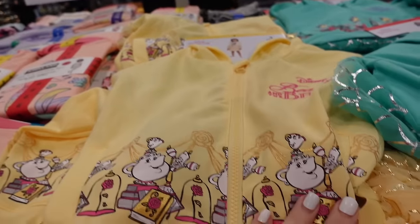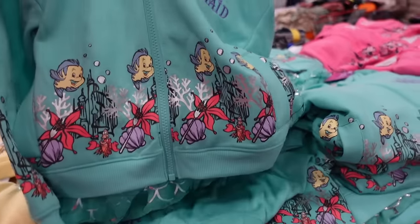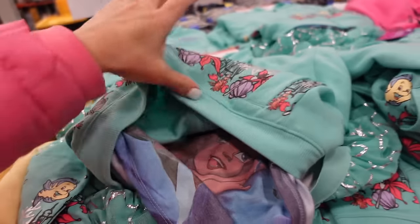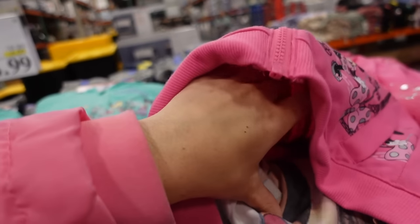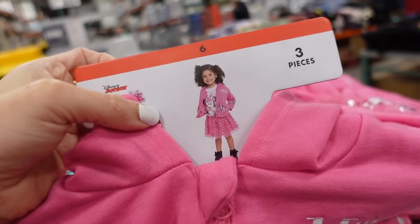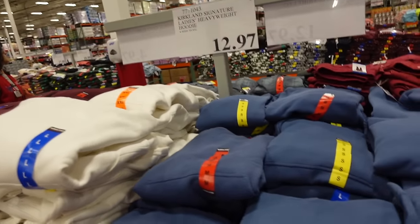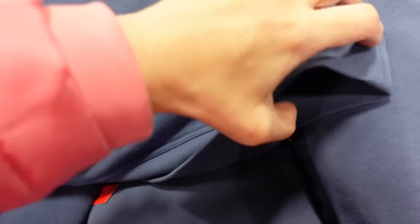Kids' Disney sets on sale until the 25th — Beauty and the Beast with embroidered logo and skirt, The Little Mermaid, and Minnie in Paris. Regularly $18.99, down to $14.99. Really cute sets.